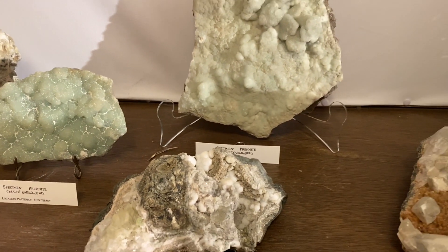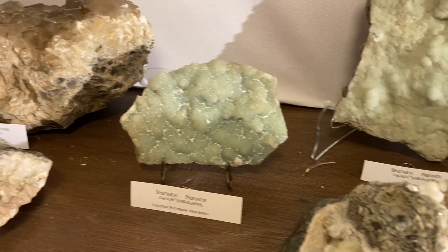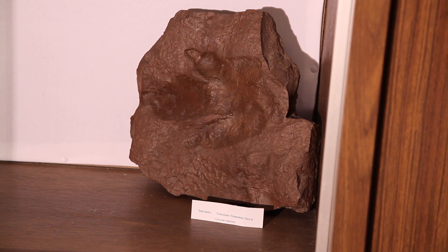This was a shallow ocean at the time, and so salt crystals formed, and the salt is now dissolved away, but you can see the cast of the salt crystals. He also gave us a sample of Velociraptor footprints and another large, three-toed dinosaur.